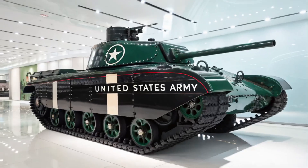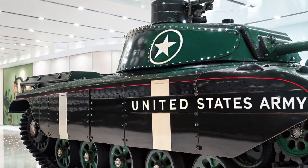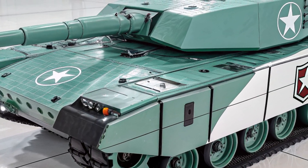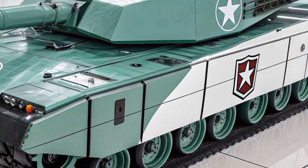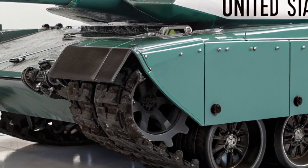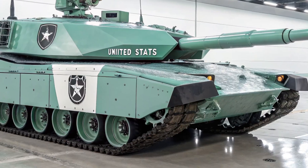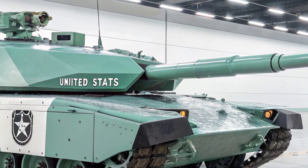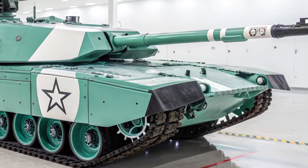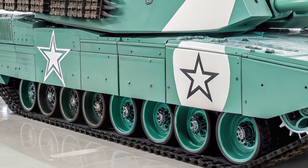At its core, the Leopard 2A8 builds upon the solid foundation of the Leopard 2A7+, but introduces cutting-edge improvements in survivability, firepower, and digital integration. The tank is powered by the MTU MB873KA-501 diesel engine, producing 1,500 horsepower, which allows it to reach speeds up to 68 km/h despite its increased protection and electronic systems. Engineers have focused heavily on mobility, ensuring the 2A8 performs equally well across urban terrain, deserts, and snow-covered environments. Its hydropneumatic suspension system provides exceptional stability and maneuverability, giving crews confidence in both offensive and defensive maneuvers.